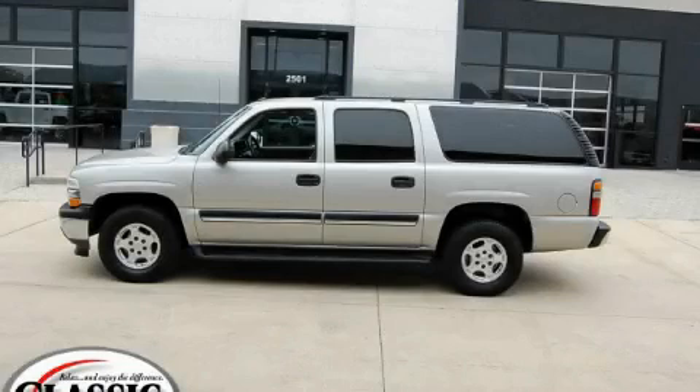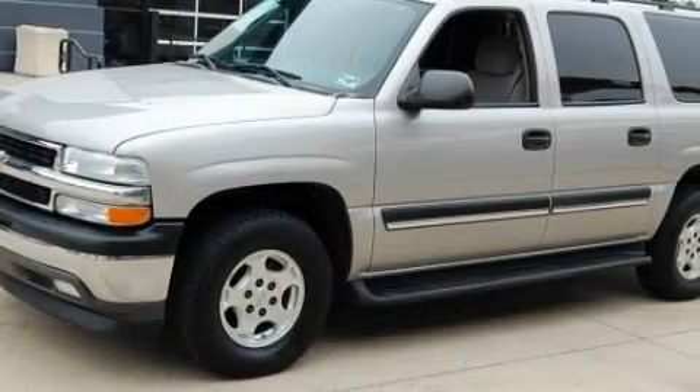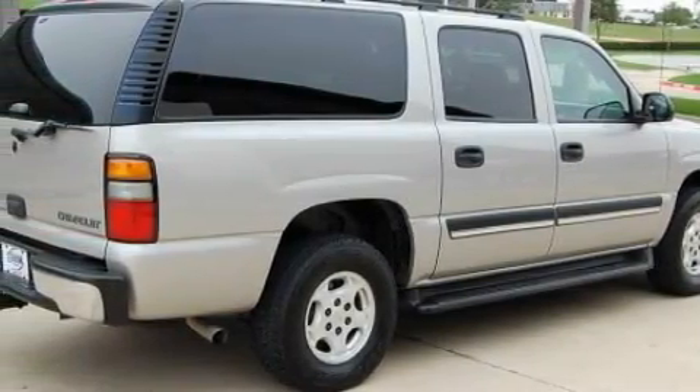This is a 2005 Chevrolet Suburban, a big SUV for big fun. Among the many superb features on this Chevrolet there are a sunroof, power windows, a CD player, airbags, and a four-wheel anti-lock braking system. This vehicle has just over 63,000 miles.